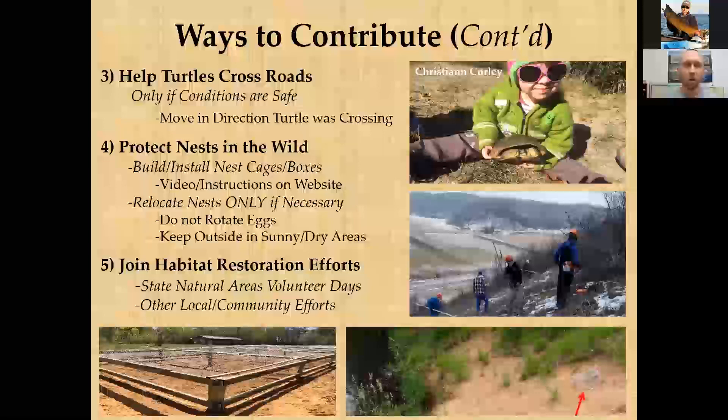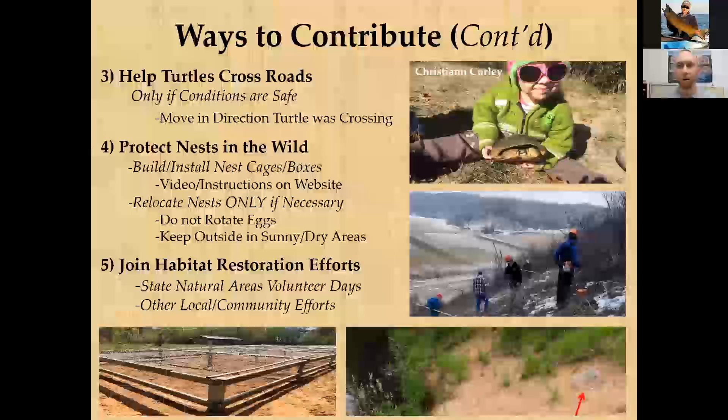Winter is a great time to build nest cages. The Wisconsin Turtle Conservation Program website has a video and a printable PDF with instructions. For larger-scale nesting congregations, conservation groups have also implemented 'nest boxes' — larger nesting paddocks designed for certain turtle species to walk in, nest, and walk back out undisturbed, while excluding larger species like big snapping turtles or high-domed species like Blanding's turtles.